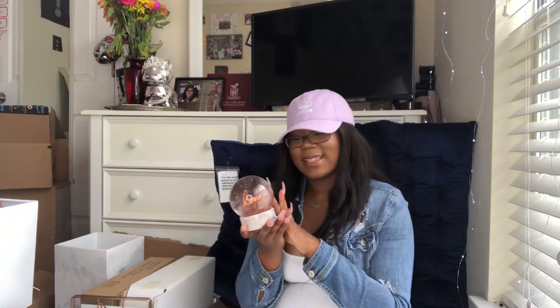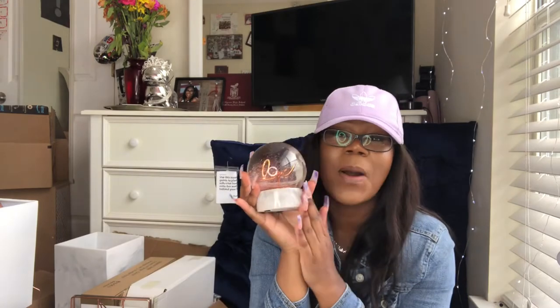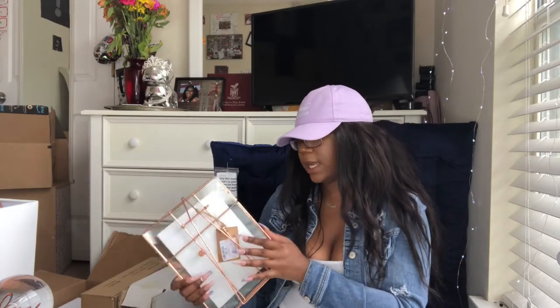My boyfriend picked out this rose gold globe — he just spotted it and said I should put it in my room. It says 'love' on the inside and the base is marble, so it's perfect. It was only 5 or 6 dollars from Home Goods. I also got a marble trash can from Home Goods for about 19-20 dollars, and a small picture frame from Home Goods for 7.99.